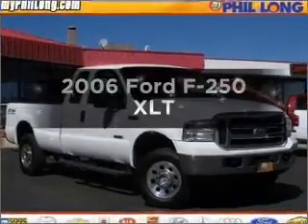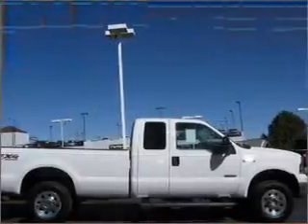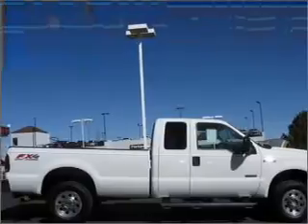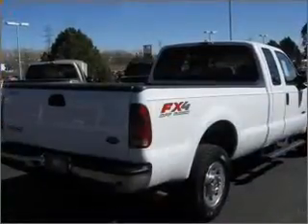Get noticed in this 2006 Ford F-250. Everything you need under one roof with this great vehicle. With a powerful 8-cylinder engine connected to a smooth shifting 5-speed automatic transmission.